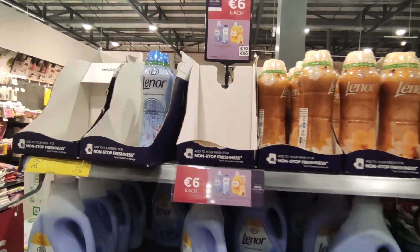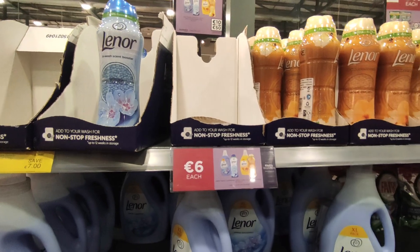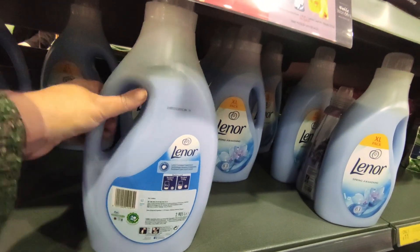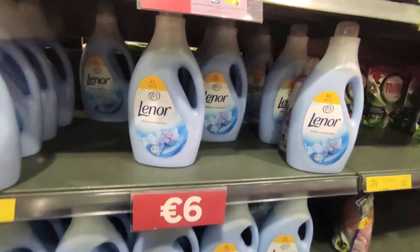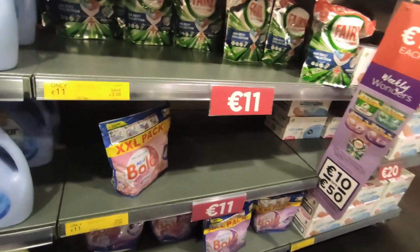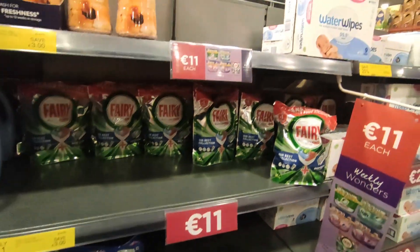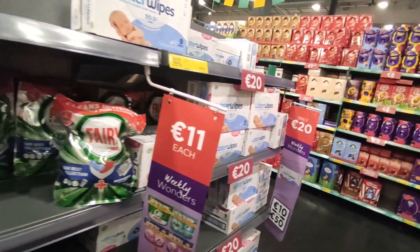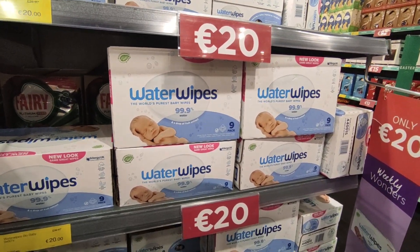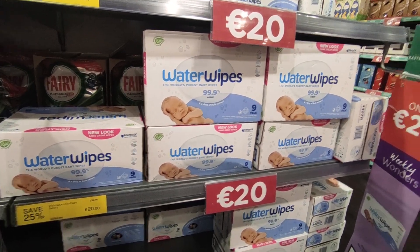Just come around to this side and they have the Lenore scent boosters — the big ones are reduced down to €6. Same with the 83-wash extra-large Lenore, that's reduced down to €6 as well. The Bold, it's a 54-wash, that's down to €11, and the Fairy is down to €11. Water wipes — a nine-pack — they're down to €20, very good value if you have little ones.